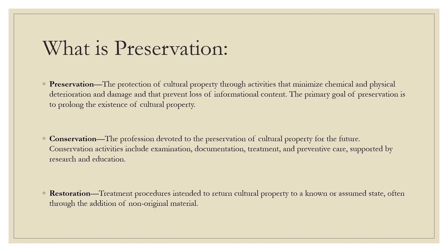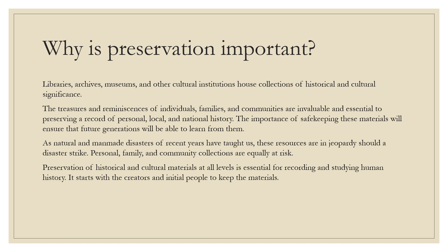Preventative conservation describes broad collections care activities that support the longevity of artifacts and records, such as environmental monitoring. Restoration is mostly used in context with museum objects or motion picture films — it refers to returning an object to its original state. For example, we preserve something by putting it in a box, conserve something by mending it such as a book spine, and restore something like a painting by a famous artist. These definitions come from AIC, the American Institute for Conservation of Historic and Artistic Works.